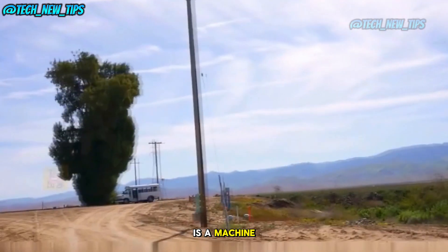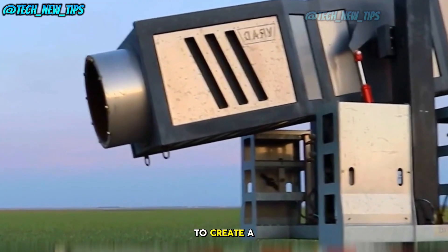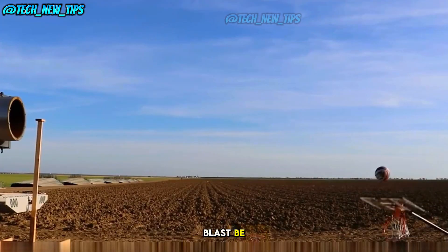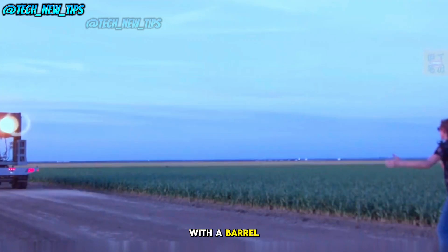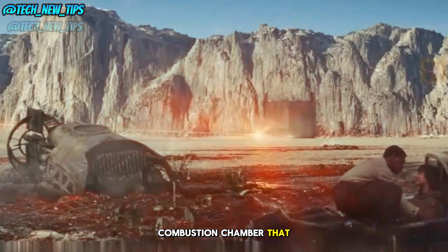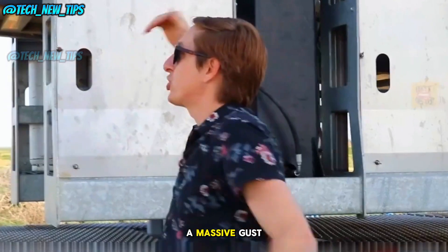An air cannon is a machine that compresses stored air and then rapidly releases it to create a powerful blast of air. But how strong can that air blast be? To find out, we've brought in a giant air cannon. This monster is 3.5 meters long with a barrel diameter of 50 centimeters. It has a combustion chamber that ignites flammable gas, which compresses the air and generates a massive gust.